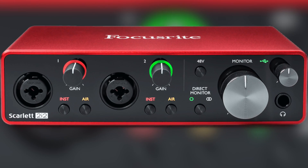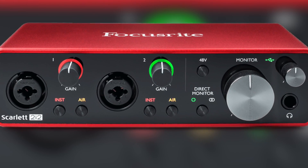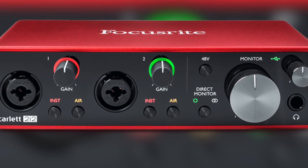The Focusrite Scarlett comes in many different sizes depending on how many microphones you want to plug in — you can get one input, two inputs, four, eight, twelve, sixteen, and so on. For portable, quick and easy setup with very good quality overall for the price, I highly recommend the Focusrite Scarlett.